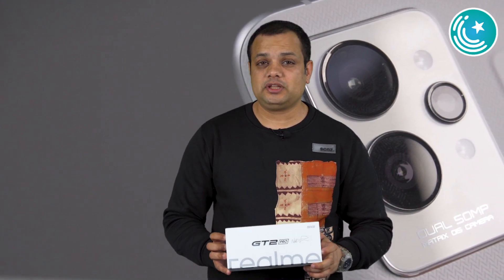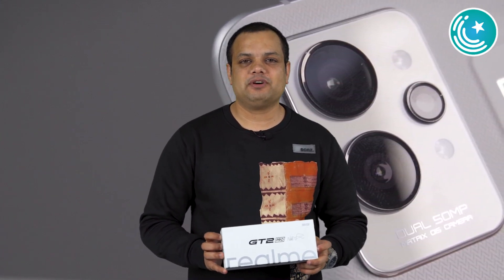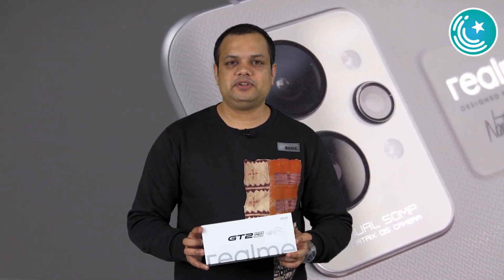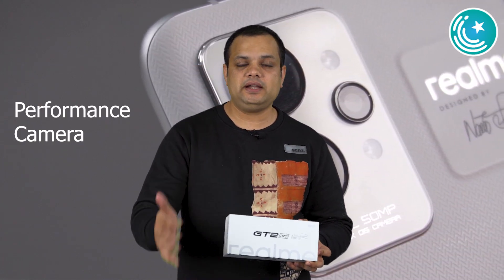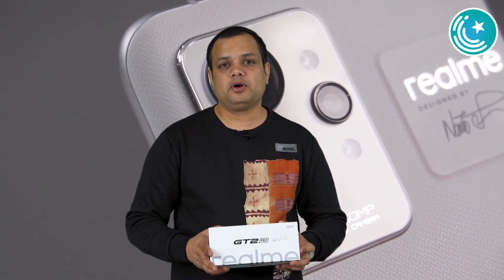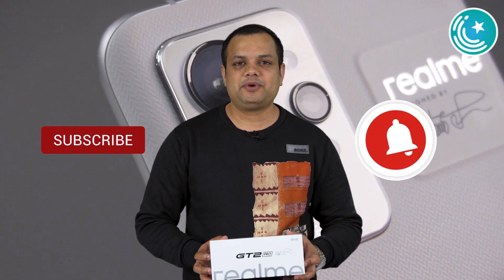Assalam Alaykum Pro Pakistanis. Today's video is going to be very different — a phone unboxing and review that is not going to be launched in Pakistan, but globally this was one of the most anticipated devices. Realme has been doing an amazing job making flagship devices. This phone has many unique features — performance, camera, night shots, and comparisons. If you haven't subscribed to our channel, subscribe and press the bell icon.